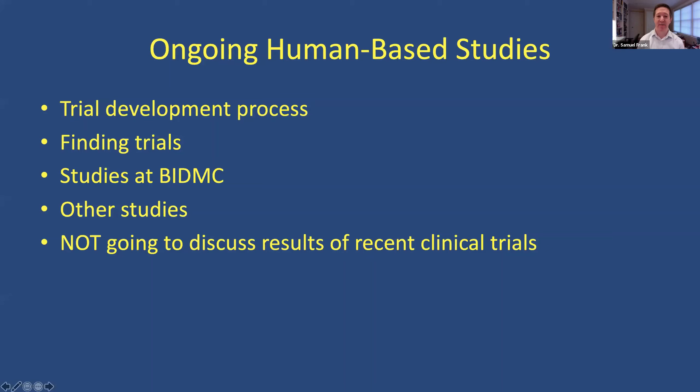I'm really not going to be talking about the results of recent clinical trials. I'm happy to address some questions if you have them about specific outcomes of trials in terms of what's been presented recently. But in 45 minutes, it's impossible to cover everything related to research.